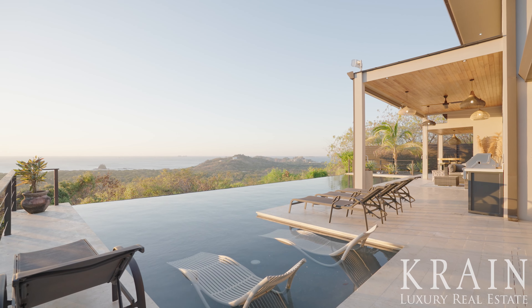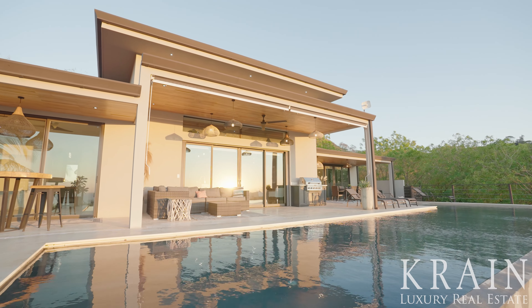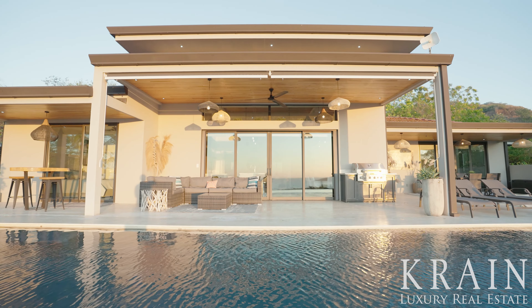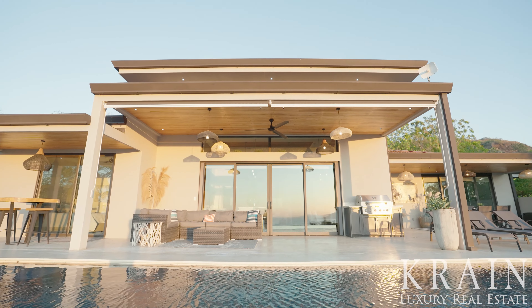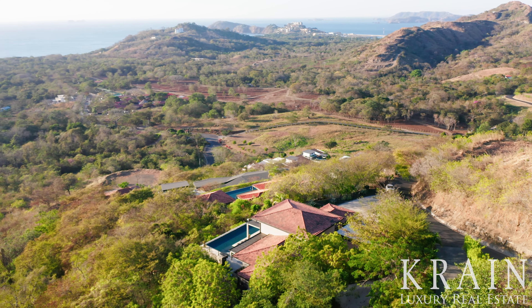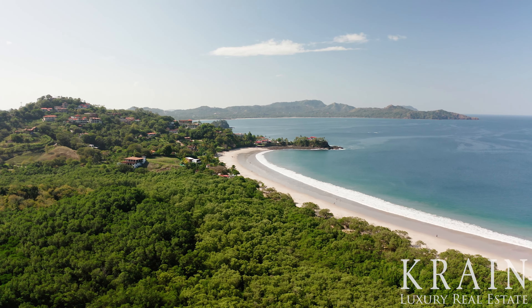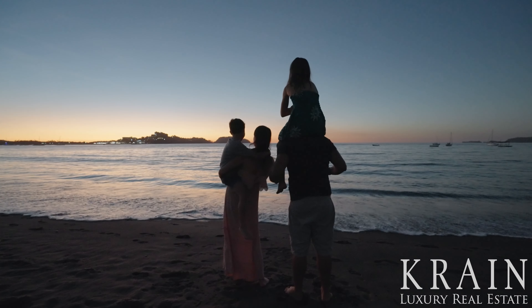The bi-level pool allows for lounging in the shallow water or lap swimming in the deeper areas. There is a built-in KitchenAid grill and outdoor seating for six, all covered to enjoy rain or shine. From here, you overlook the famous Louros Island, the white sands of nearby beaches, the town of Flamingo itself, and simply fabulous views of the Pacific Ocean, where you can witness the sun falling right into the ocean at sunset.